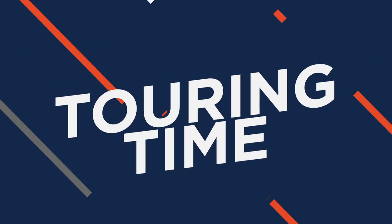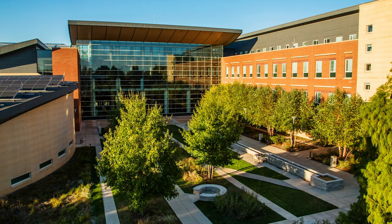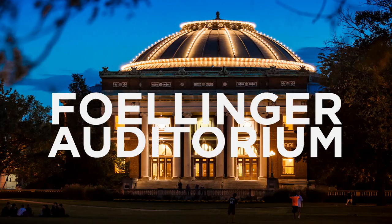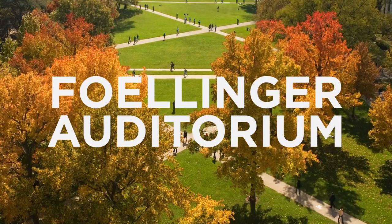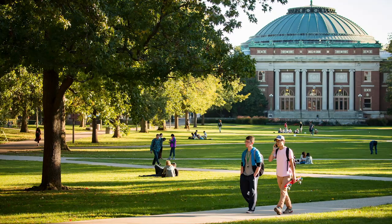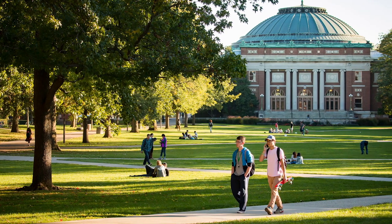Hail to the orange, hail to the blue. The University of Illinois is home to many beautiful buildings, but one of its most iconic structures is Foellinger Auditorium. It rises majestically from the south end of the university's main quad and serves as a symbolic centerpiece to campus itself.